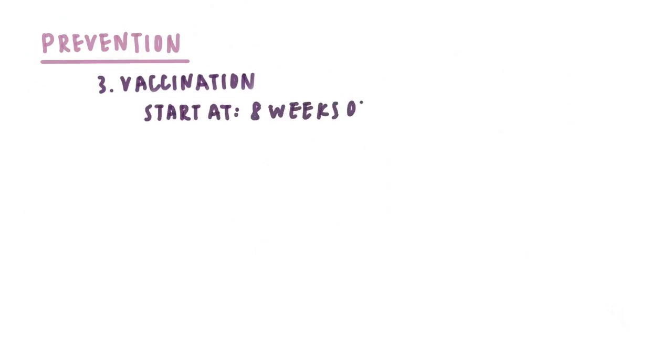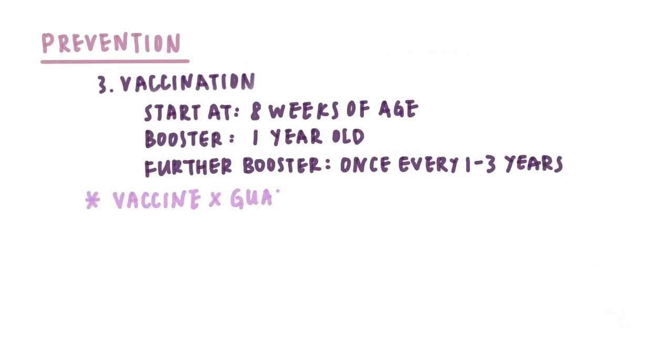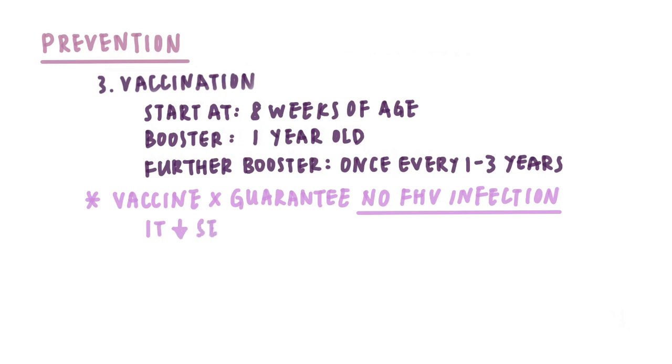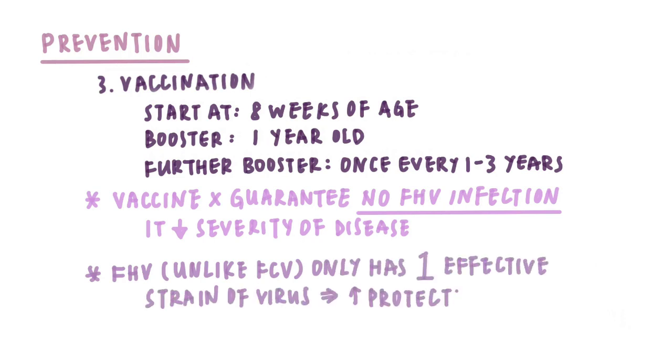5. Start vaccinating your cat around 8 weeks of age. By the time she is 1, she will have another booster. After that, vaccinate again every 1 to 3 years. 6. While vaccination cannot guarantee no feline herpes virus infection, it will greatly reduce the severity of the disease. 7. Unlike feline calicivirus, there is effectively only one strain of feline herpes virus, so vaccination is not complicated by the existence of different strains.